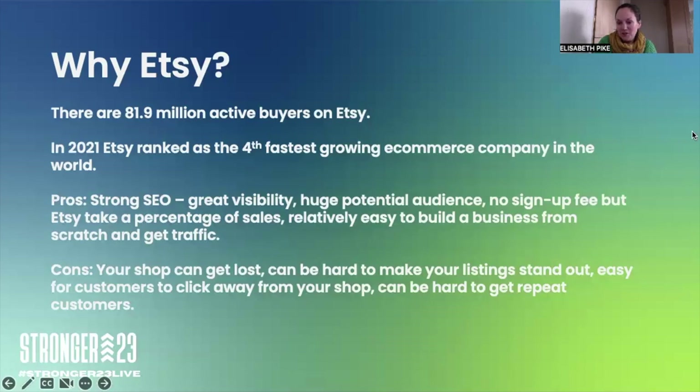The cons: your shop can get lost. There are about 4.3 million active sellers, so you need to make your shop stand out. It can also be easy for customers to click away — as you scroll down it says 'similar products' and they can easily leave. The other thing is customer retention: how do you get customers to keep coming back after you've made a sale?